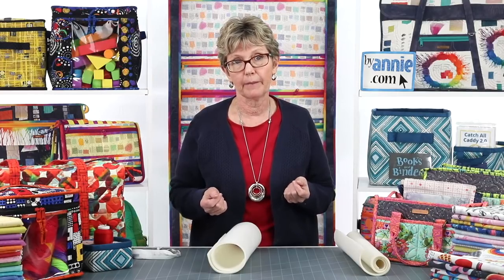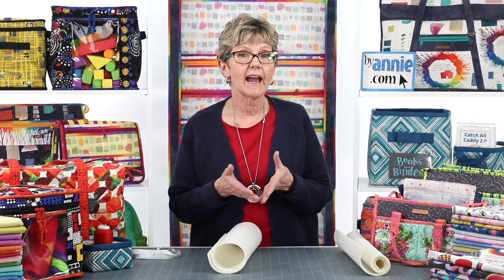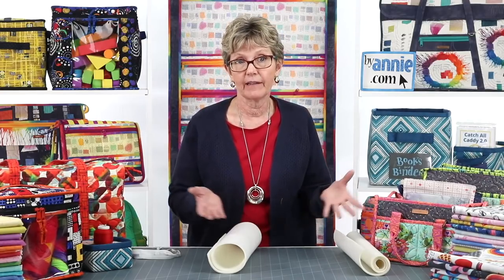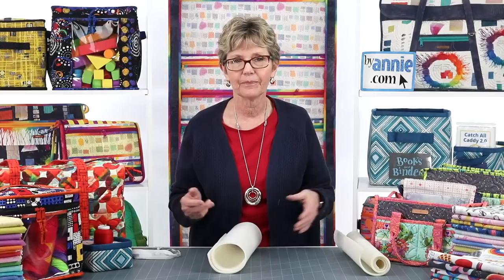Here's a really important tip: keep that 58 to 60 inch width in mind when you compare prices between Soft and Stable and other foam stabilizers on the market. If the foam stabilizer you're considering is only 20 inches wide, you're going to have to buy 3 yards of it to equal what's in a 1 yard package of Soft and Stable. I compared current rates at the best known American chain store, and even with a 40% off coupon, I'd be paying a dollar more and getting a lower quality foam product.